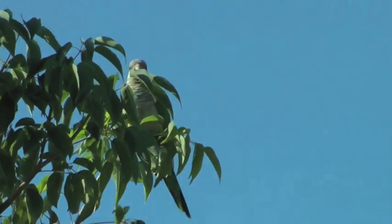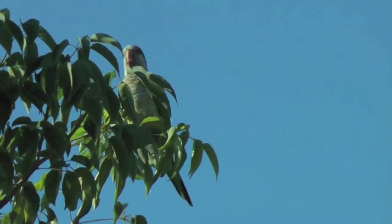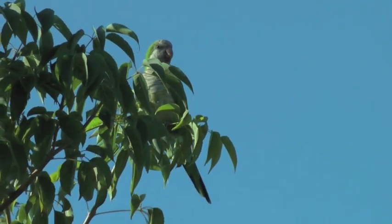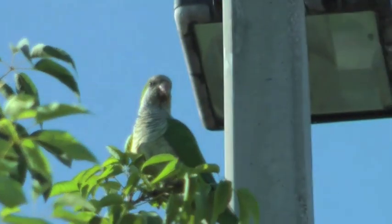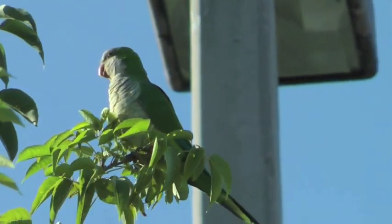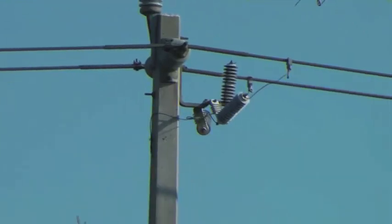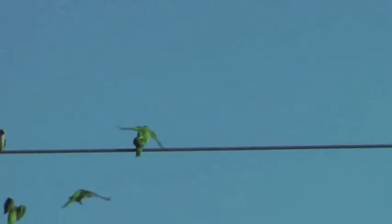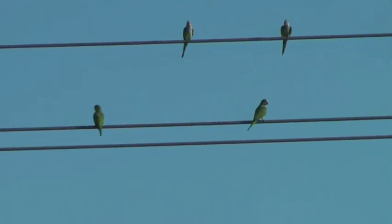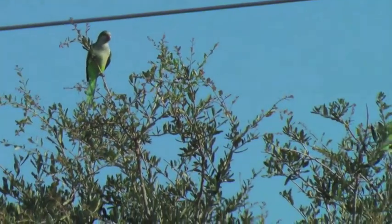Now we have monk parakeets, which we discovered at the Fruitville Library. They're nesting there. These are beautiful birds, but they do cause some problems because they eat the buds and the fruit of fruit-bearing trees. Monk parakeets are not native to North America, but they seem to be increasing in numbers down here and through other spots around the country — Chicago, New Jersey, and Connecticut, for instance.